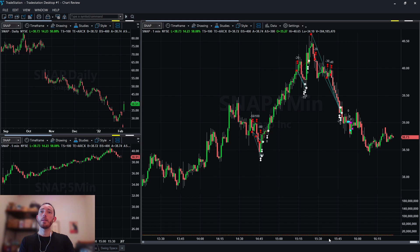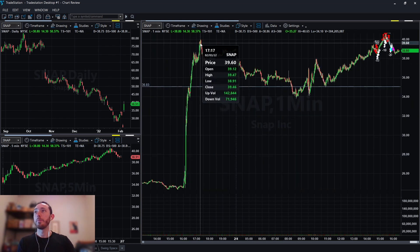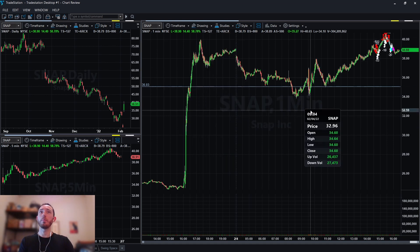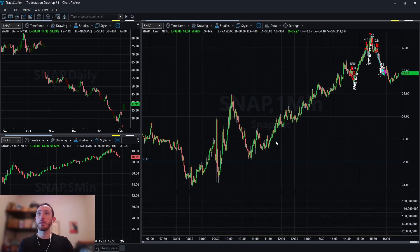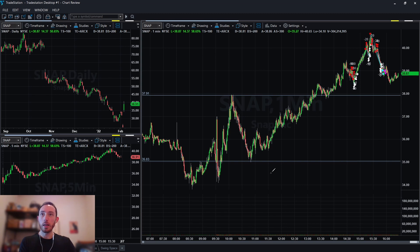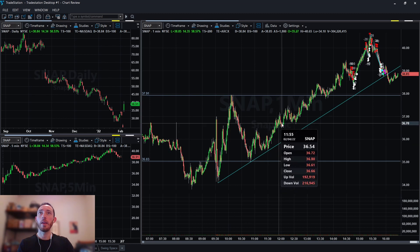It's Snapchat — lots of activity here on Snapchat. Let's zoom out to take a look at the larger picture. Snapchat had gapped up on earnings like 50–60%, amazing earnings. Into the open it sold off, took out the high of day, sold off again, and then just grinded higher once we got past $38, the high of day. As we were grinding higher, we had a really nice channel that we were following — one touch, two touches, three touches, and then boom, it ripped.